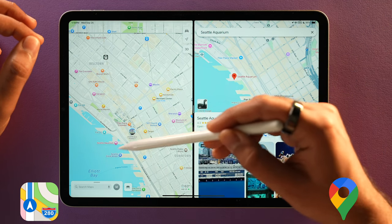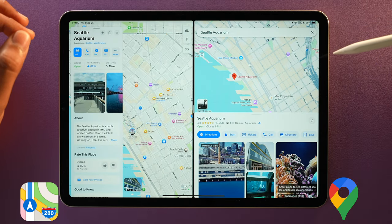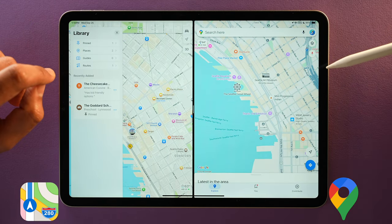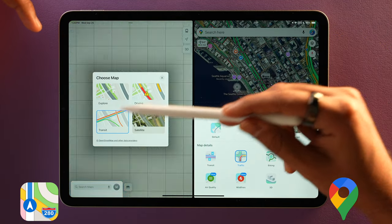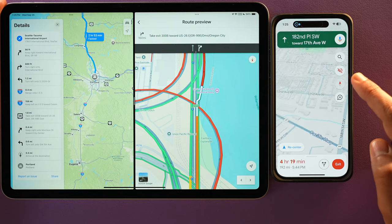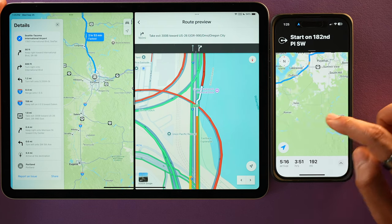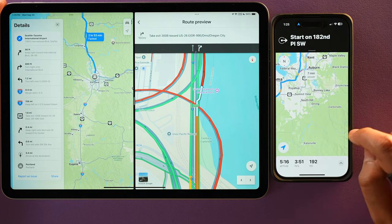First, a way better user interface. This is the main UI for Google Maps — cluttered and a lot is going on. And this is Apple Maps: a clean, minimalistic interface but still offers everything Google Maps has. There is a library for favorite places, satellite view with transit and traffic info, place guides, and driving directions. Look how simple and clear Apple Maps directions are compared to Google Maps. Apple has done a better job at the UI for sure.